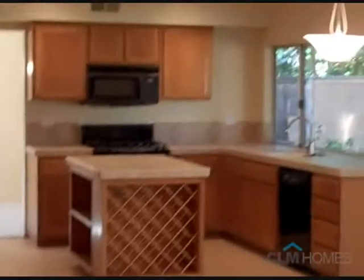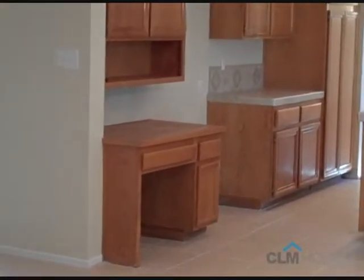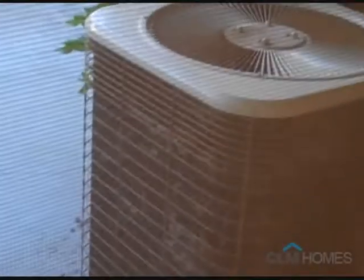The recessed lighting is also on a dimmer switch, so you can have it on all the way, halfway, or off. Great kitchen with a nice island with a wine rack. There's a desk so you can have your kids do homework while you cook dinner. Through the window you'll see dual climate control — air conditioning for upstairs and downstairs to save on the energy bill.